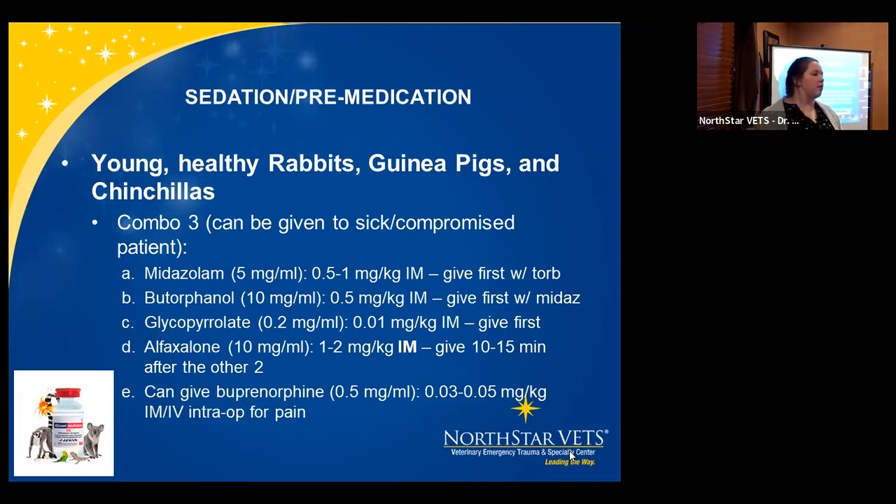Combo #3 — for brief sedation without cutting, such as x-rays or minor procedures: same as combo #2 but replace hydromorphone with butorphanol. Butorphanol gives that sedative feature without quite the pain management. For example, in a GI stasis bunny you just want to sedate heavily enough to do something minor, then give buprenorphine after the procedure for pain rolling into recovery. Butorphanol dose is 0.5 mg/kg.